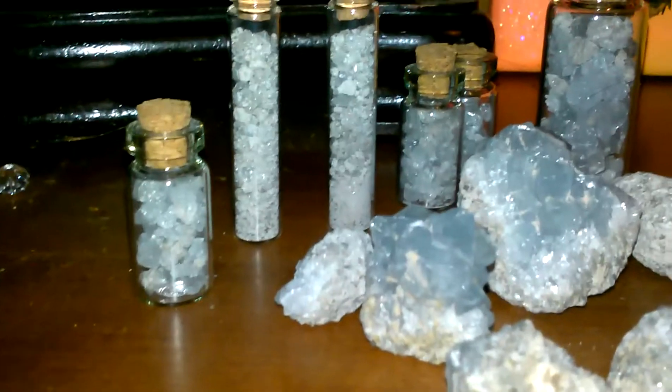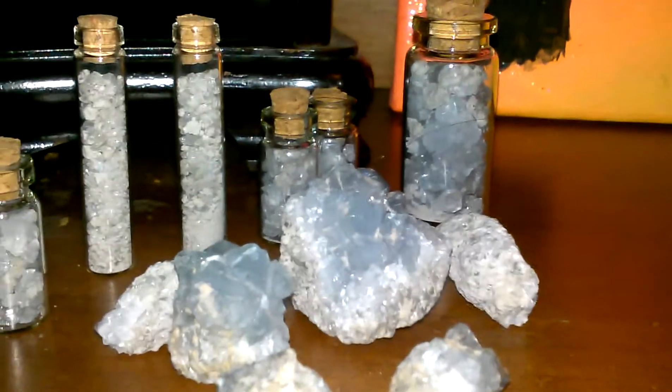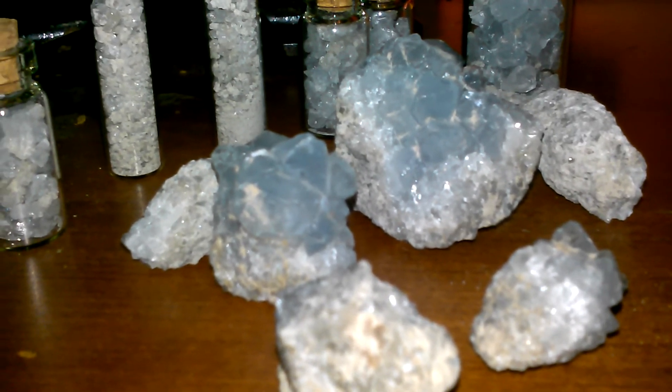That's called lepidolite — it's really good for dreaming, so you'd want to have it in a grid in your bedroom. Along with that back there, that's all celestite. Celestite is really good for astral travel and it's good for your third eye chakra.